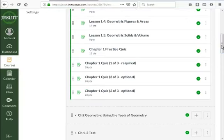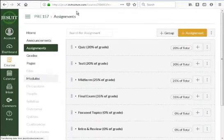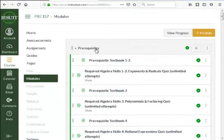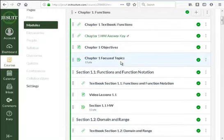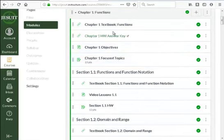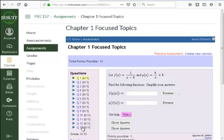For both courses, I recommend starting with the practice quiz — or for pre-calc, the 'focused topics' at the beginning of everything. For geometry, do the practice quiz for the chapter first; for pre-calc, do the focused topics. This gives you a sense of what you already know going into the chapter. If you can answer all the questions correctly, you probably don't have to spend a lot of time practicing that chapter.